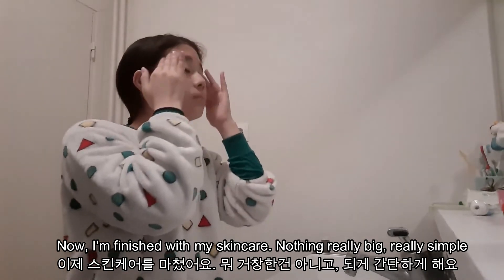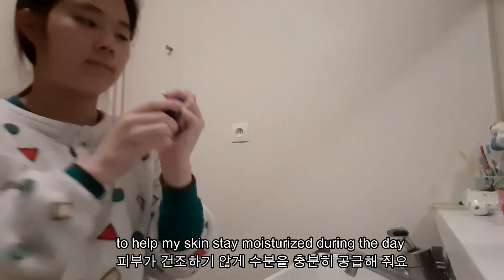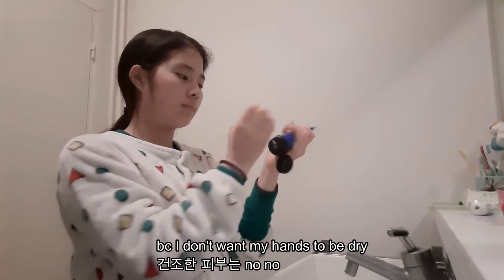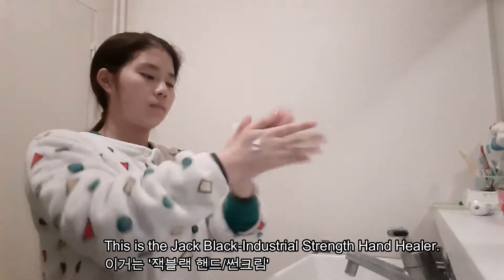Now I'm finished with skincare — nothing really big, it's really simple. Before I go, I make sure to also put on some hand cream to help my skin stay moisturized during the day because I don't want my hands to be dry. This is the Jack Black Industrial Strength Hand Healer.